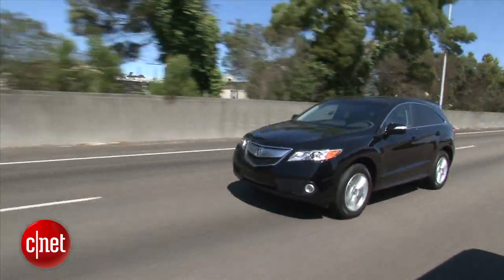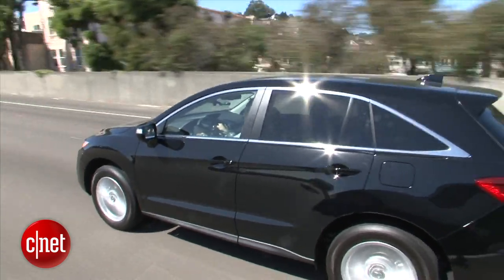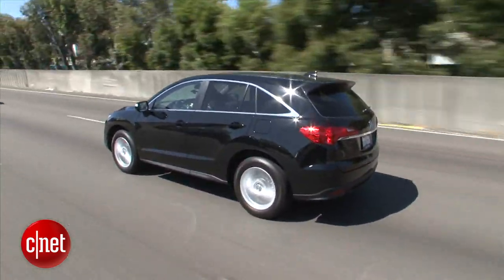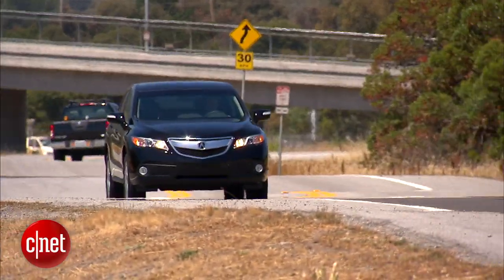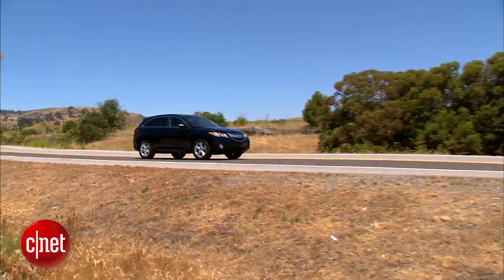It's not a super fantastic handler, though, because the all-wheel drive system it has is just Acura's really standard all-wheel drive — it's not their super-handling all-wheel drive system. The suspension is also just a fixed suspension; it's not a dynamic suspension like they have in the MDX. And the RDX is just not that vehicle.